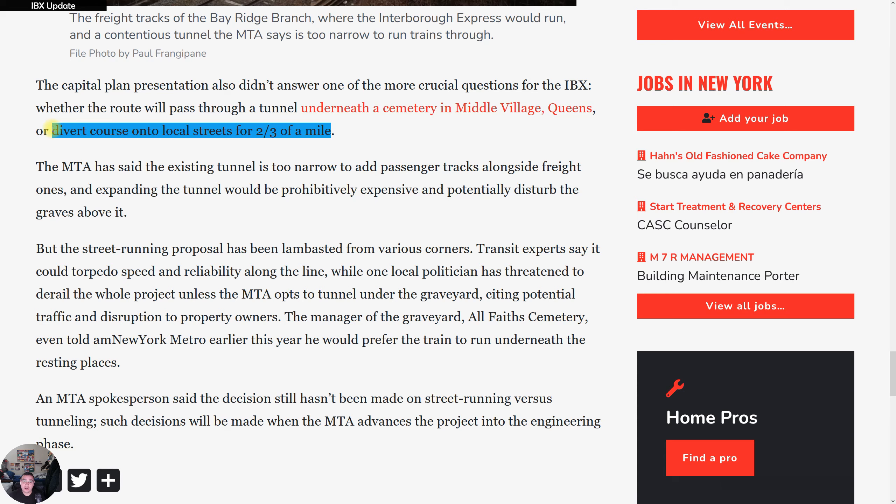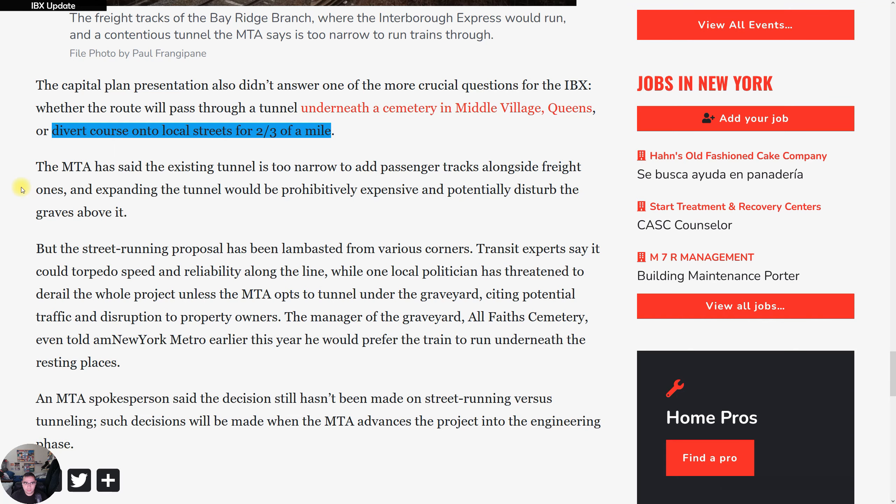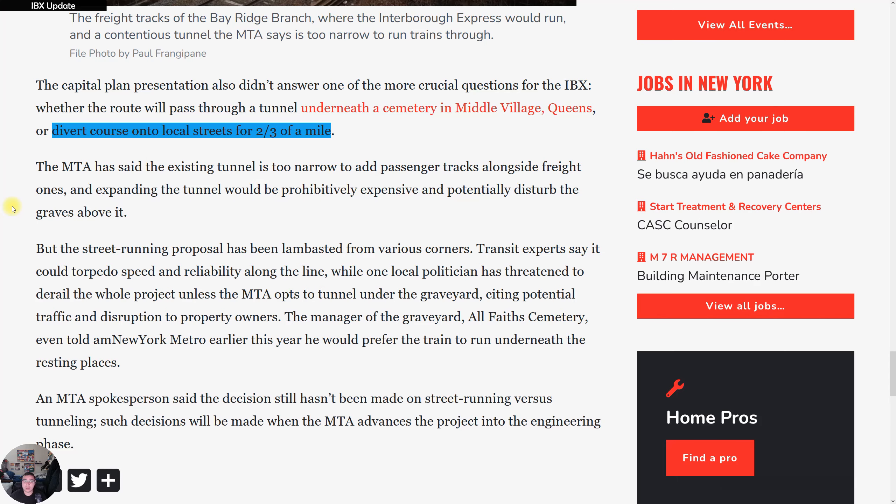I believe the street-running option is a possibility, based on what I heard when I attended the IBX community outreach event in Flatbush. That event included a presentation followed by an interactive session where they had boards where you could post comments, questions, concerns, and requests — which I did on almost every single board. I met the IBX team there — that video is from last November and I'll leave it in the description.